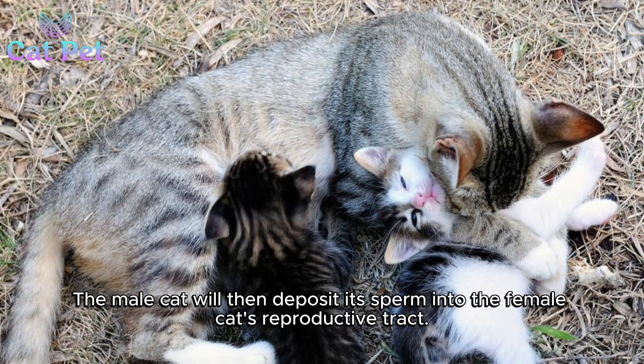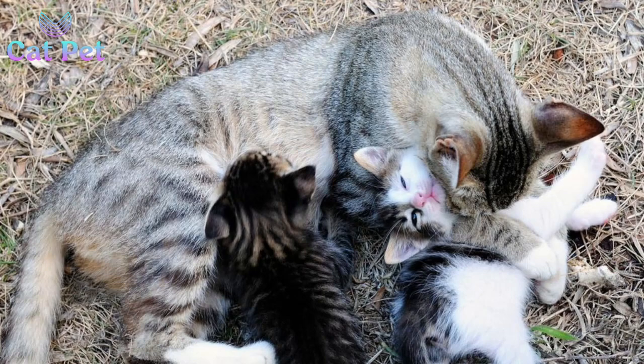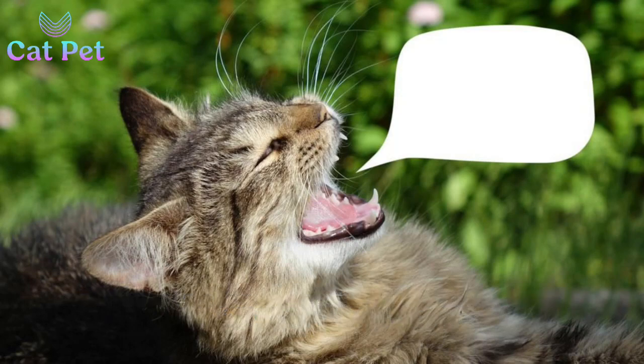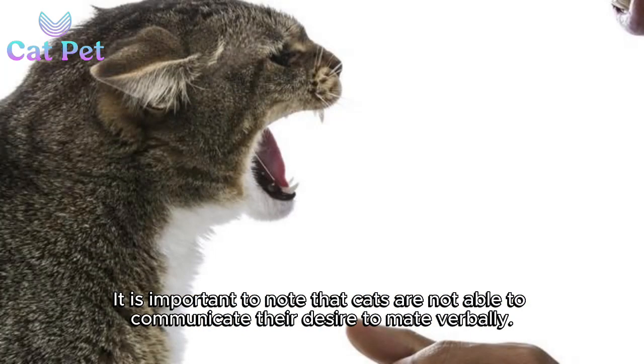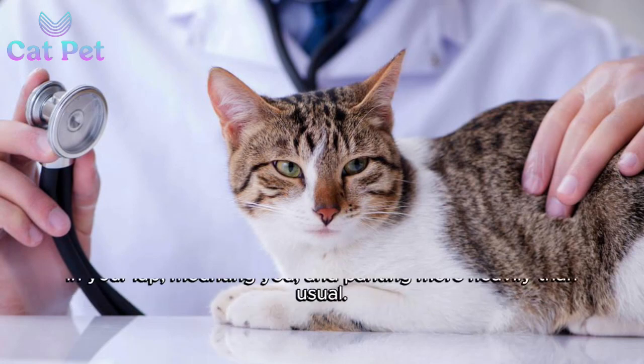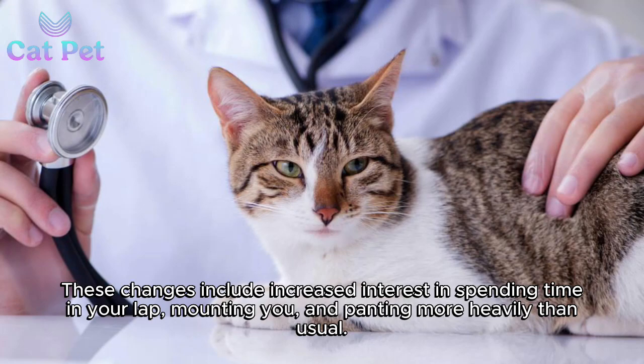The male cat will then deposit its sperm into the female cat's reproductive tract. After mating, the female cat will need to be in good health to give birth to healthy kittens. It is important to note that cats are not able to communicate their desire to mate verbally. However, you can notice changes in their behavior that indicate they are in heat.